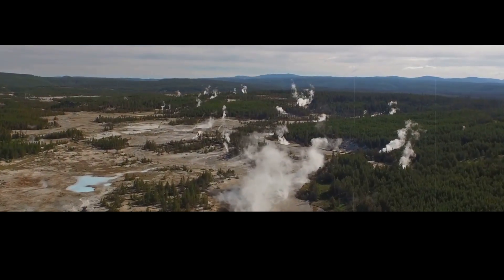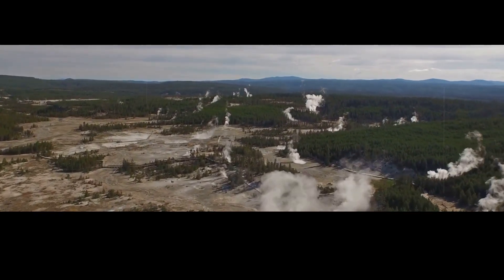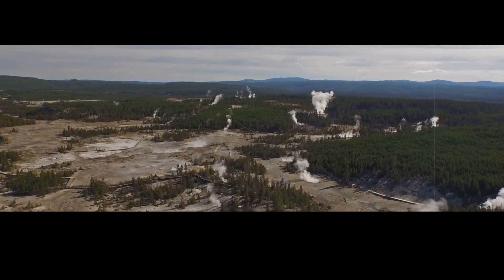The Upper Geyser Basin has about 50% of the world's geysers, and the most famous of them all is Old Faithful. Old Faithful is a cone geyser — a special kind of geyser that has a perfectly round opening at the top, a bit like an upside-down ice-cream cone. This allows us to predict with great accuracy how high the water will shoot after each eruption.